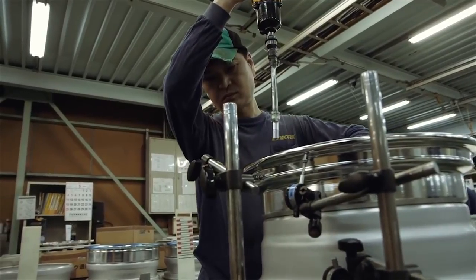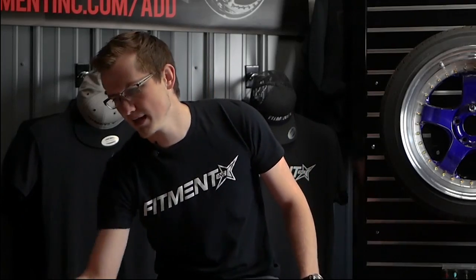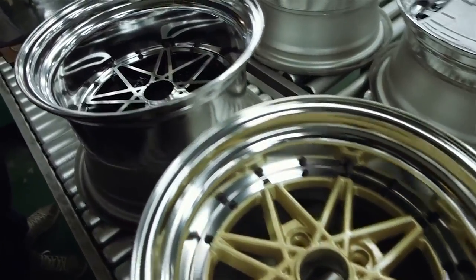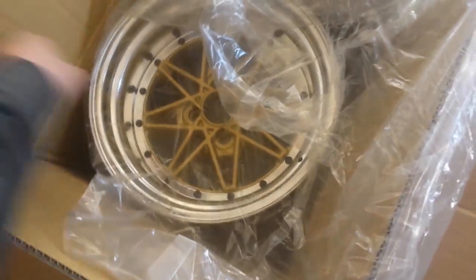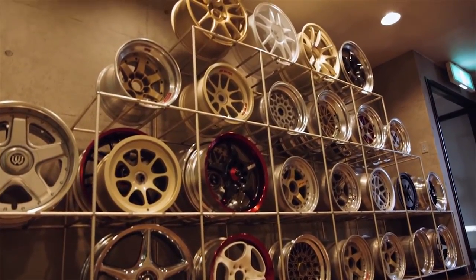On March 8, 1977, Work Wheels officially launched in Japan. Work began making wheels under one line first called the Equip line, and that's actually a line of wheels that still continues to this day, and is considered one of the longest lasting wheel lines in the history of aftermarket wheels.